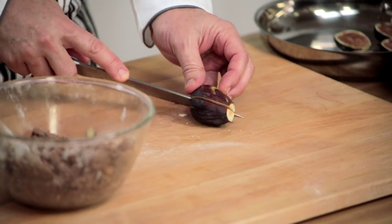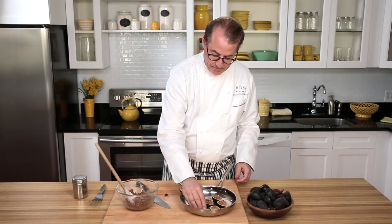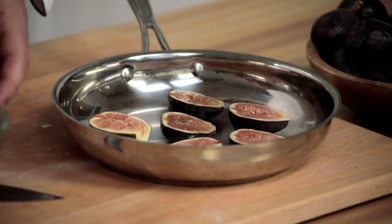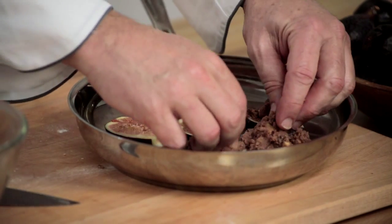In a skillet we'll just line them up — you can press down a little if you like. Then we just take a little of this crisp topping and put it on top of each fig, just a nice little pile. So delicious.